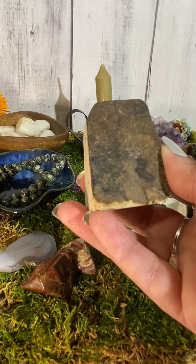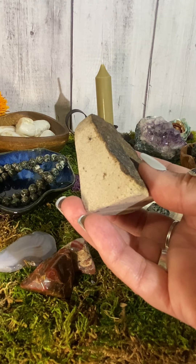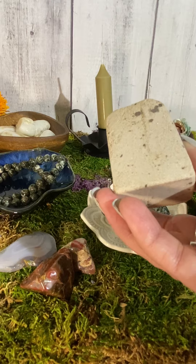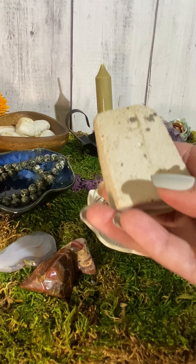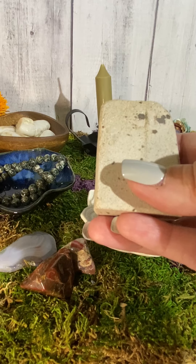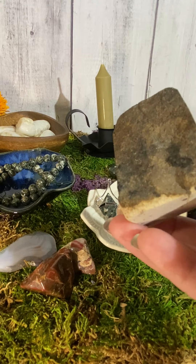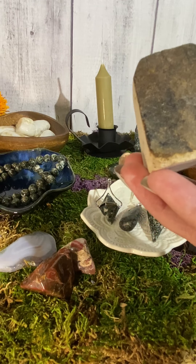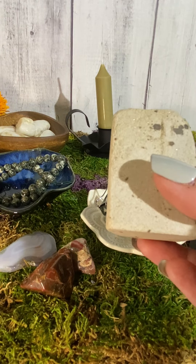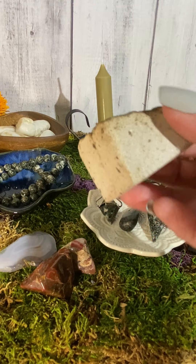The sarsen stone opens up your third eye, heart, and crown chakra. It is a beautiful stone to work with if you worship goddesses, especially any of the Celtic goddesses. It is going to amplify your energy — just holding it is amplifying my energy. It helps increase love, protection, and grounding. One thing I love so much about the sarsen stone is it helps you release what doesn't serve you. Do a beautiful meditation and work with this crystal — once they're gone, they're gone and I will not have them in my shop again.